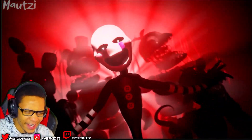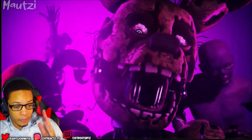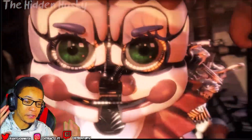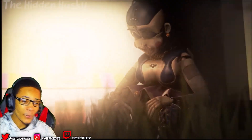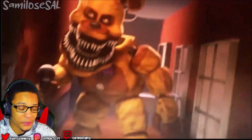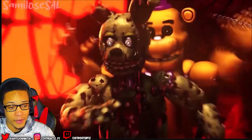Hey, hey! Ooh, the background. Let me know if you made it this far and if you're dancing in the comments with me. Oh my gosh. Dude, these transitions are insane. Speaking of transitions, that model just transitioned into Nightmare Fredbear.